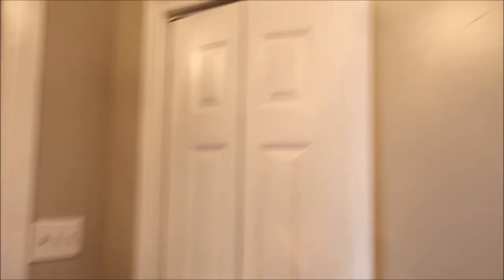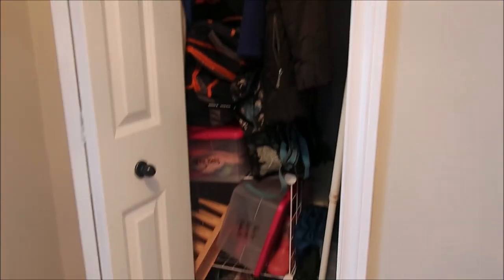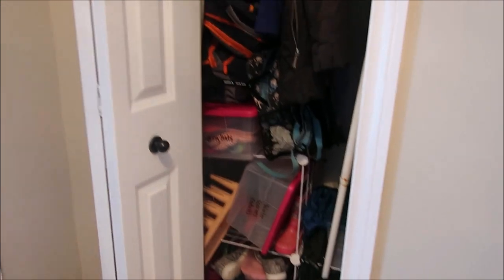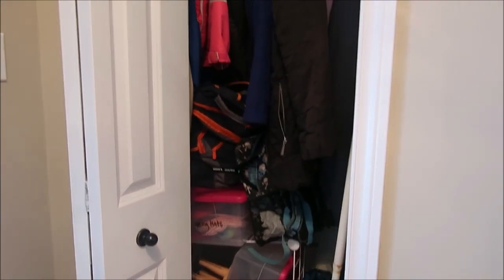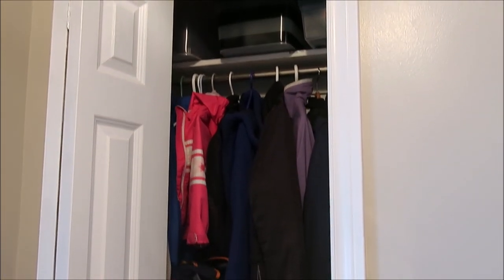The first stop is the hallway closet just right next to the front door. We don't use that door, but this closet is a complete disaster. I am ashamed at how messy it has gotten. I'm going to take everything out of this closet and see what we can get rid of for the outerwear.